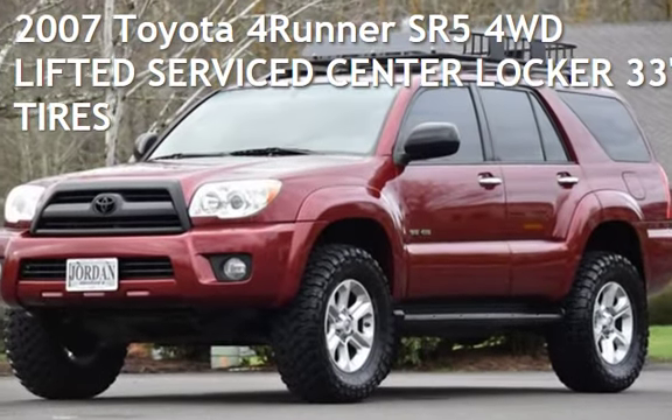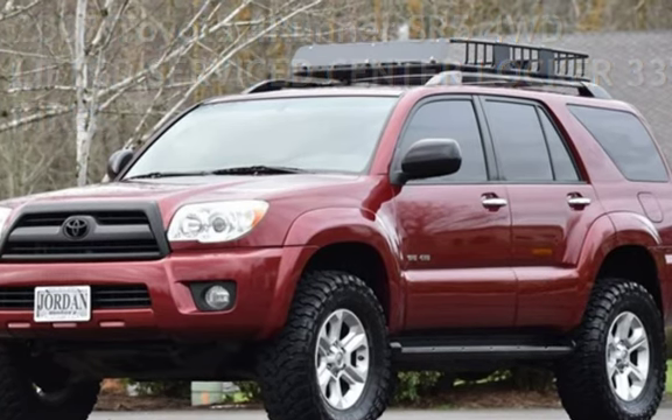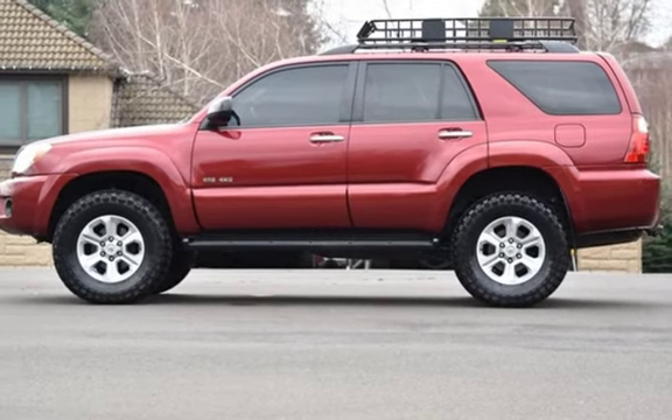Presenting a pre-owned 2007 Toyota 4Runner. This four-door SUV has a six-cylinder, 4.0-liter V6 engine, with four-wheel drive and an automatic transmission.